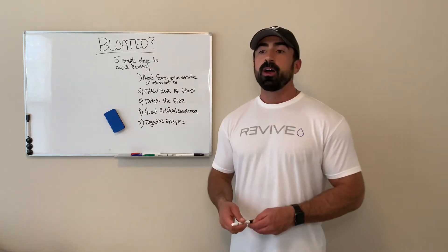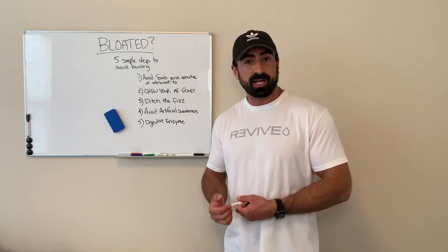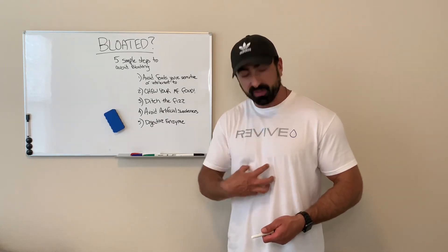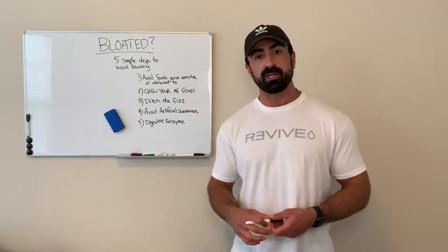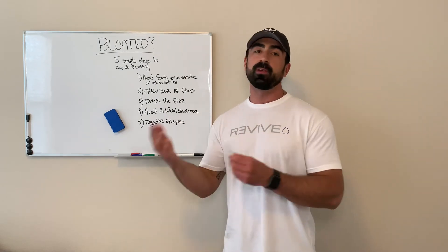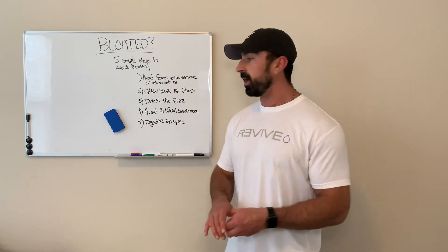Number four: avoid artificial sweeteners. The jury's kind of out on whether artificial sweeteners are good or bad for you, but as long as it's uncertain, try to avoid them for the most part. They can negatively impact your digestion. Personally, sucralose really upsets my stomach and gives me that bloated feeling. There's sucralose, xylitol, and all sorts of different artificial sweeteners — a lot of them are in sugar-free gum, which is a double whammy if you're experiencing bloating. If you need sweetener, opt for real sugar in limited amounts or a natural option like stevia, which is more conducive to better digestive health.